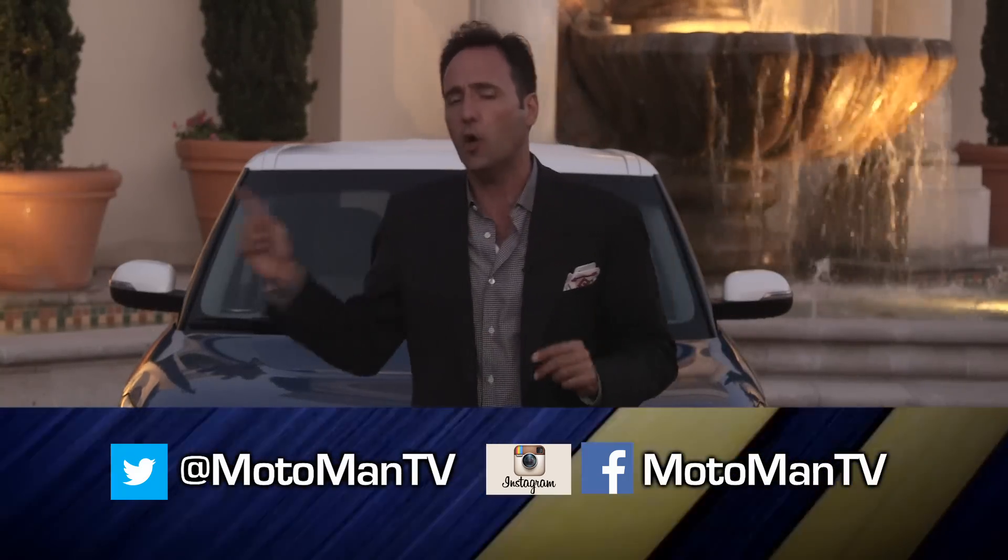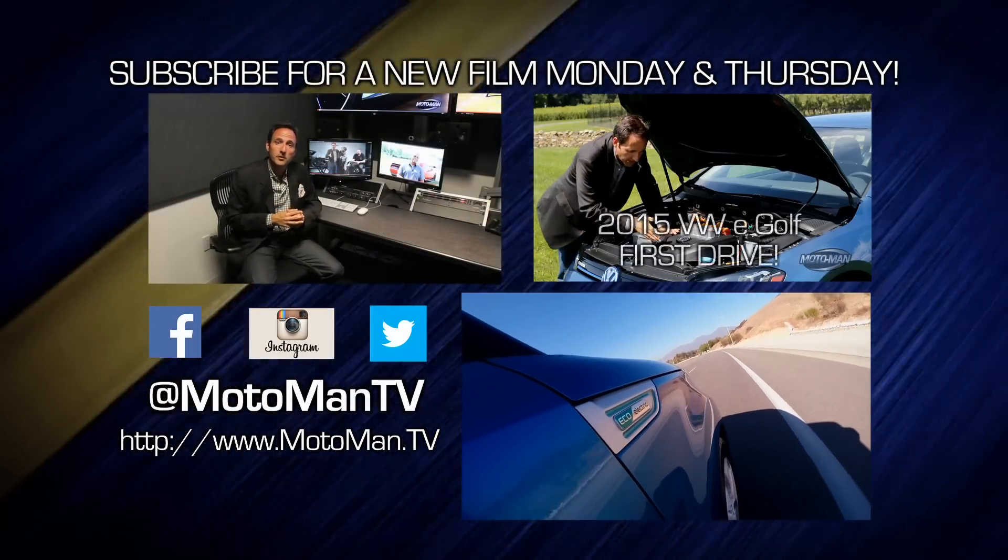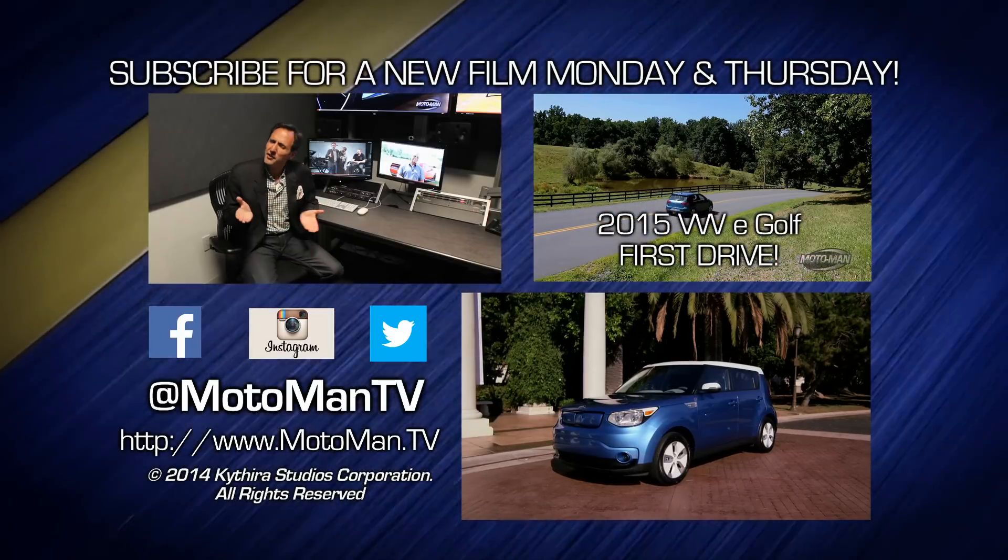Let me know in the comments below, or hit us up on social networks — MotomanTV, all one word — on Facebook, Twitter, and Instagram. Click here to watch one of our 250 other episodes, and click here to subscribe.